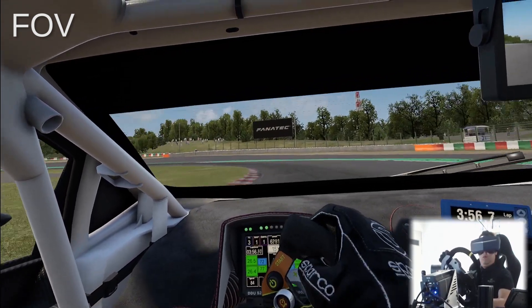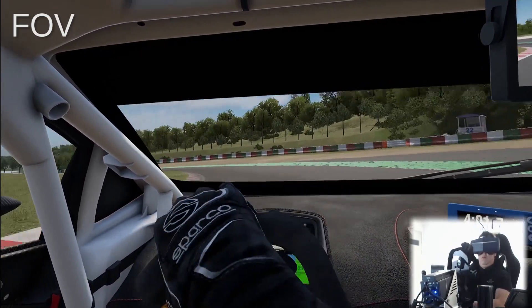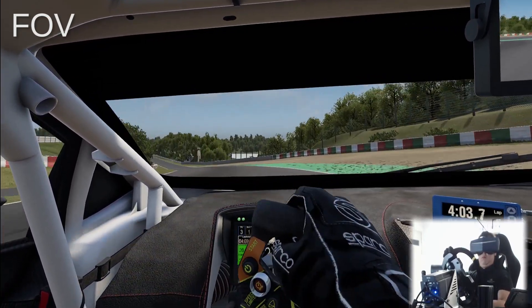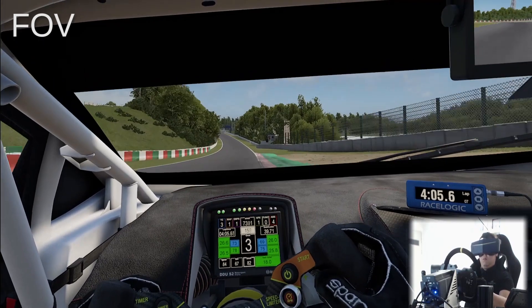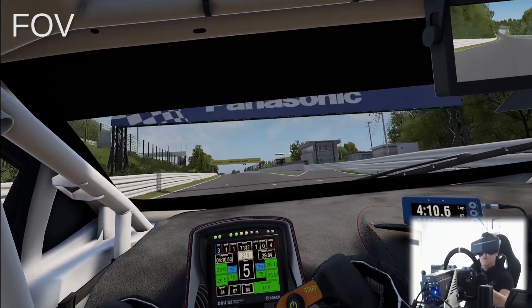In my opinion, it is almost no different than real-life driving visually. With the 8KX, thanks to the much higher resolution, the sense of speed is much improved compared to the 8K.